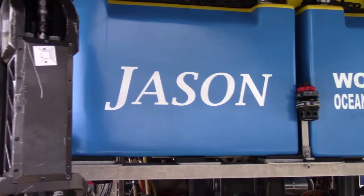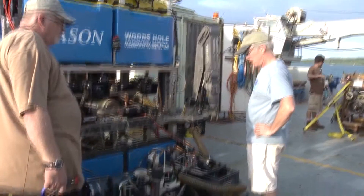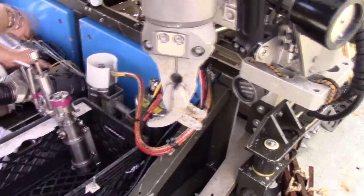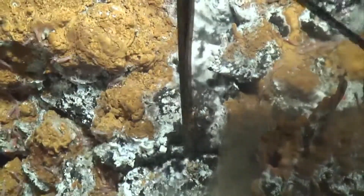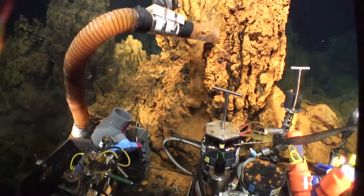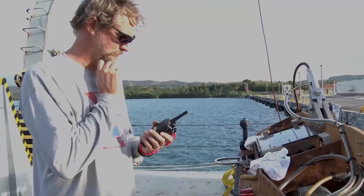We're using the Jason Remotely Operated Vehicle, or ROV. It's definitely one of the premier scientific ROVs in the world. It's particularly made and designed for use by scientists, so it's very flexible. You can add sensors, you can add samplers, and the team that runs the Jason are really skilled, so it's a really reliable vehicle.